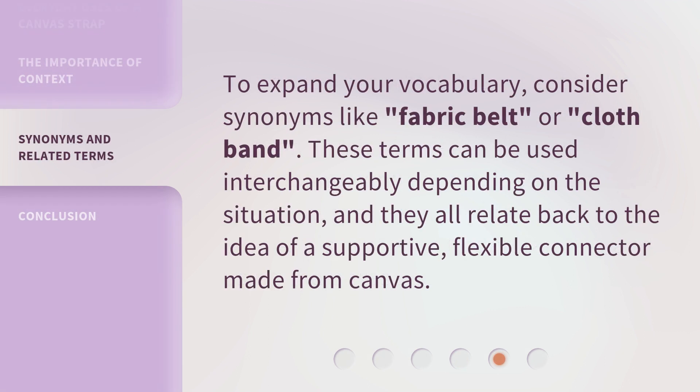To expand your vocabulary, consider synonyms like 'fabric belt' or 'cloth band.' These terms can be used interchangeably depending on the situation, and they all relate back to the idea of a supportive, flexible connector made from canvas.